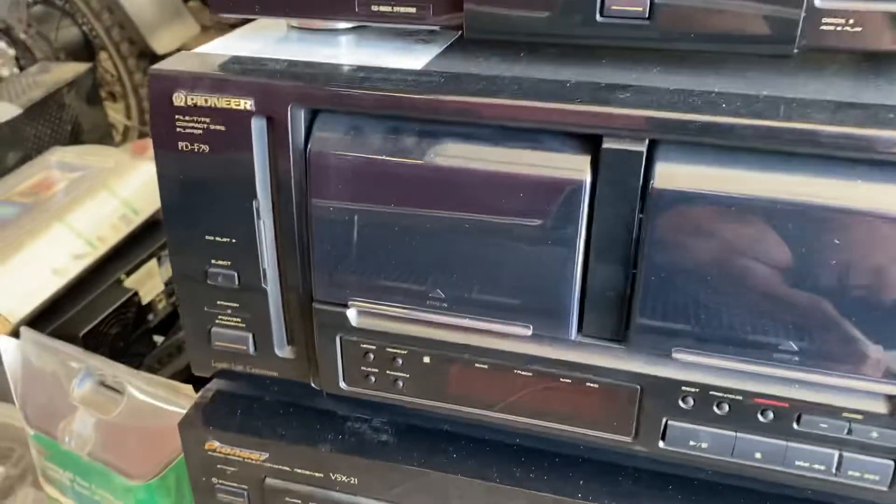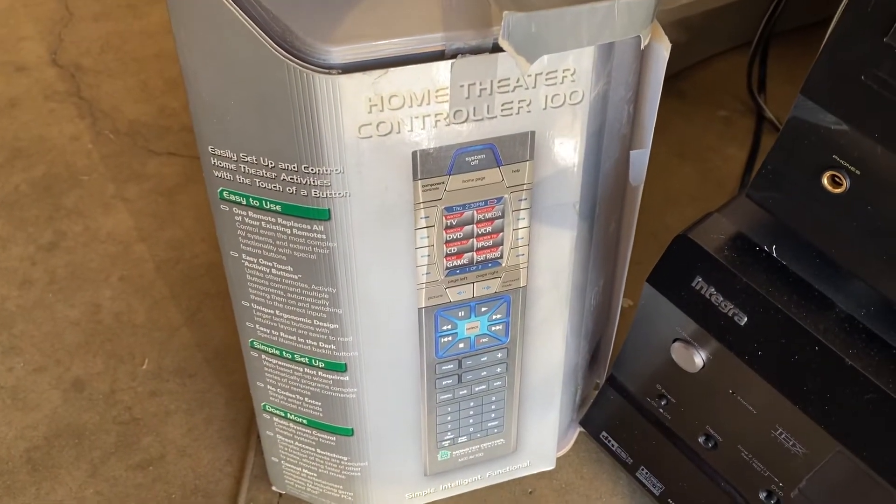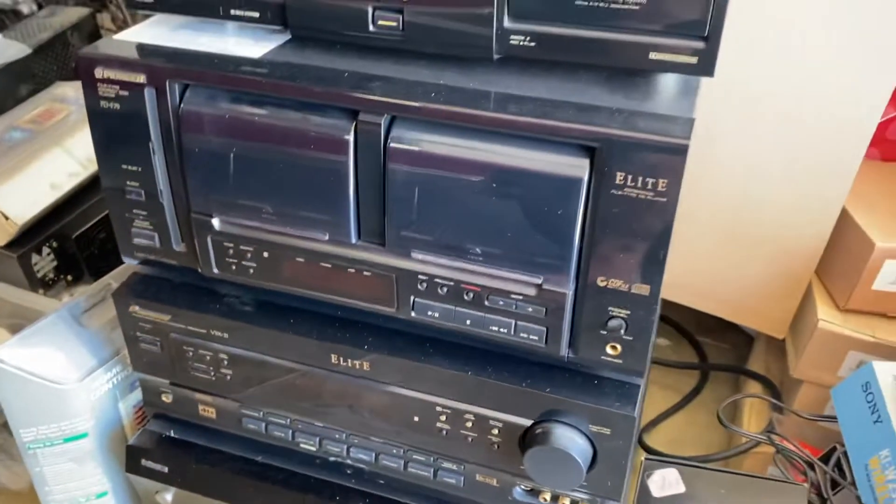I then found these remotes here — the Monster Home Theater Controller 100. He said he had a few more of them, so I asked him if I could check them out.